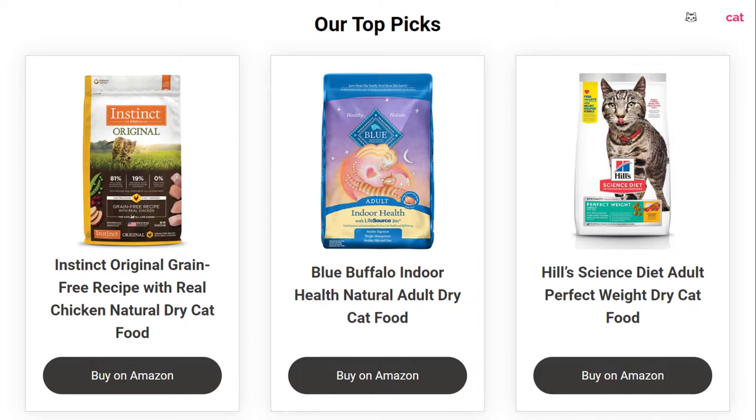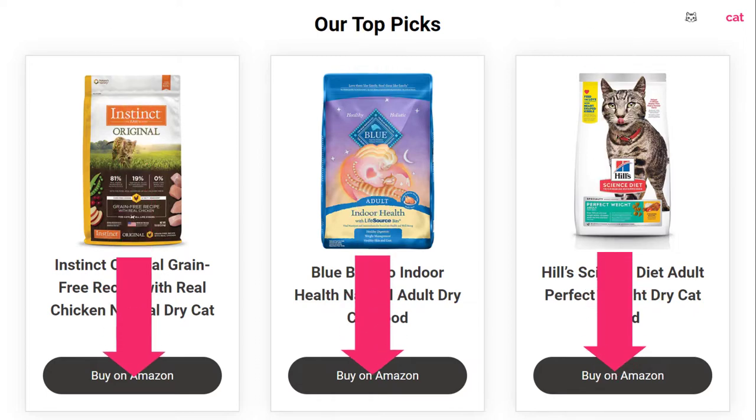Before we get started with our video, we have included links in the description for each product mentioned. Make sure you check those out to see which one is in your budget range.